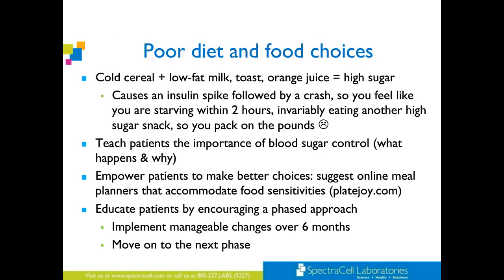Cold cereal plus low-fat milk, toast, and orange juice equals high sugar, sugar, sugar. Explain this to your patients — it causes that insulin spike followed by a crash, so they feel like they're starving within two hours and invariably eat another high-sugar snack. They just keep packing on the pounds and feel absolutely defeated.